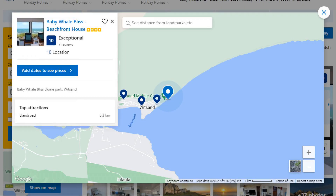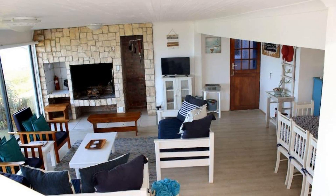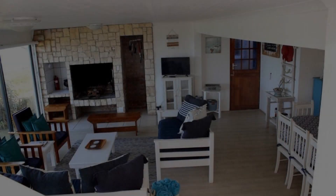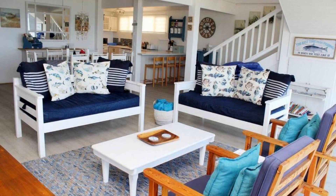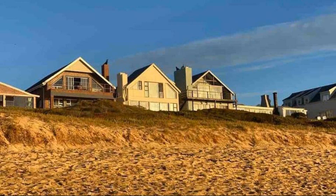It is a 4-star property. The location of the property is superb and the guests love walking around the neighborhood. Check-in time is 3 pm and check-out time is 10 am. Guests are required to show a photo ID and credit card at check-in. Pets are not allowed in this property.